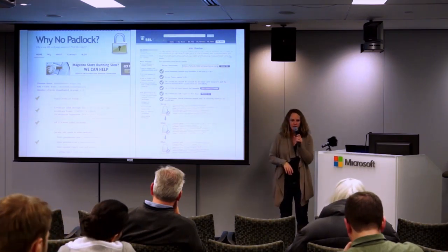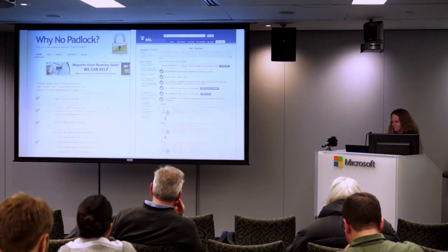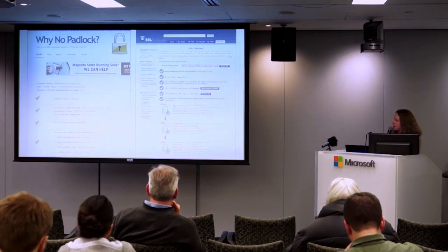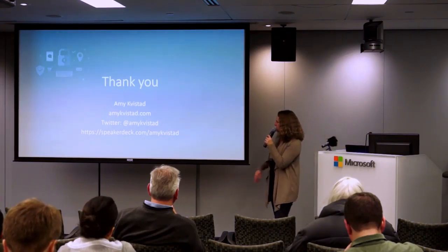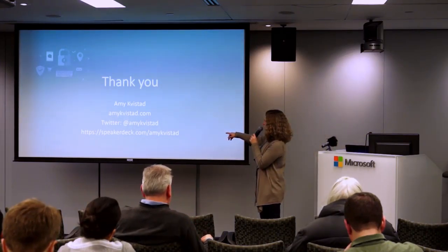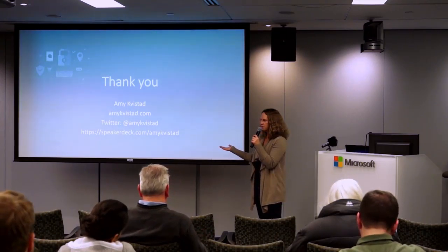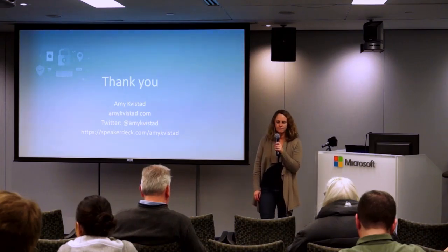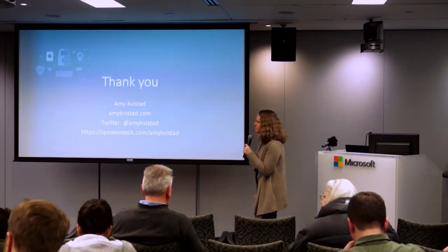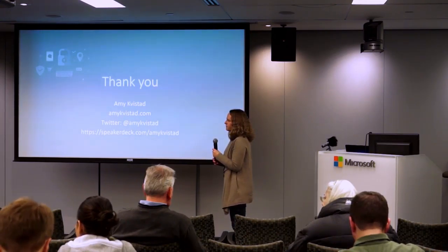When I finally got the green checkmarks on this site I took a screenshot — it's green right now, it might not always be this way. My name is Amy Kvistad; my slides are on Speaker Deck. I can take any questions.